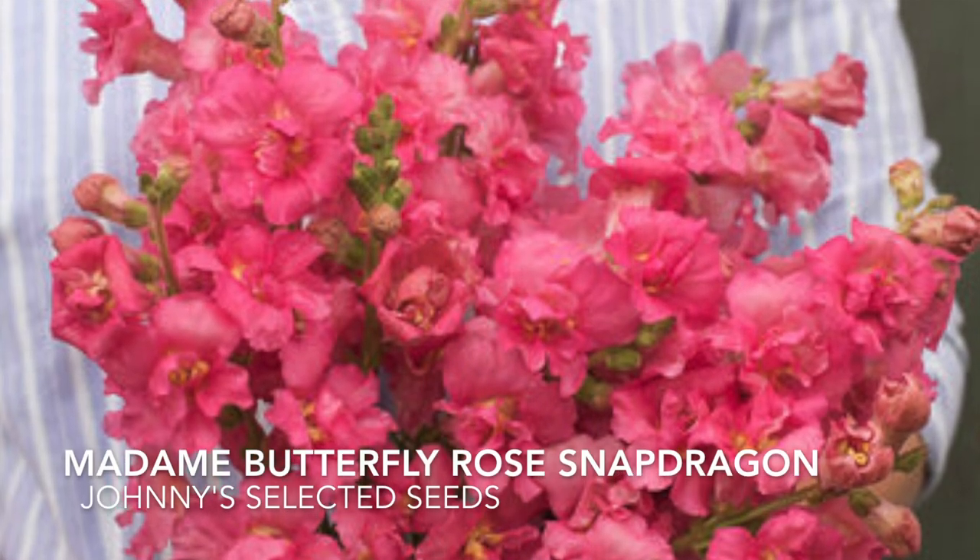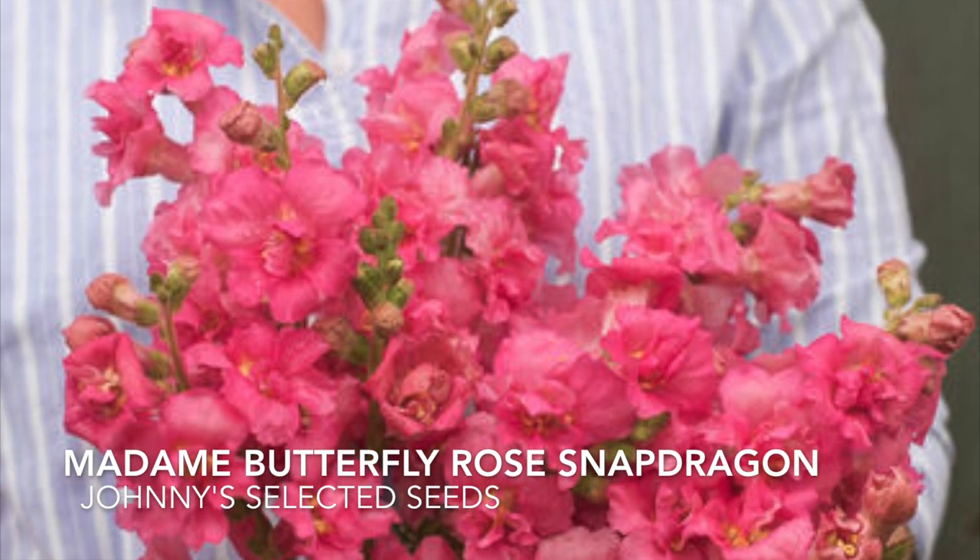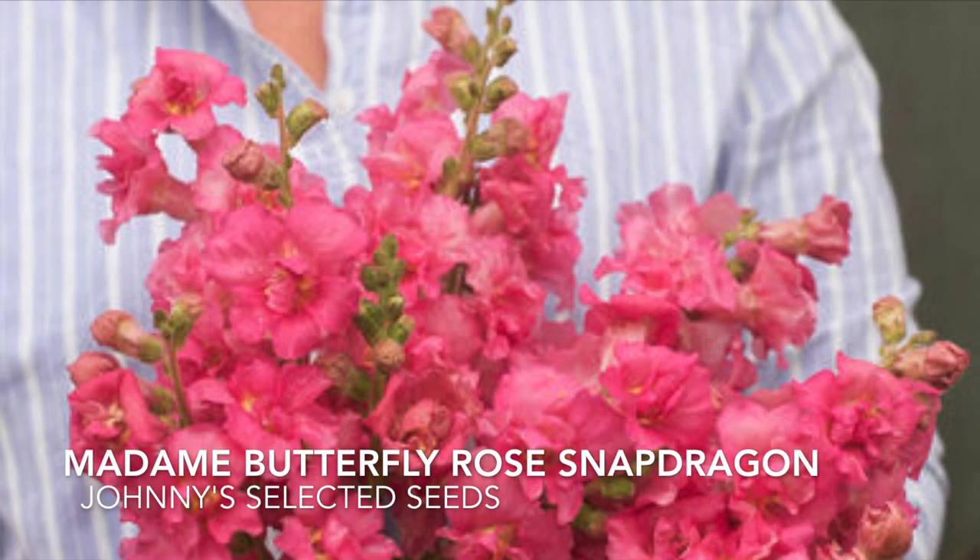This is the cut flower variety of snapdragons that we grew last year and loved, and this is what also inspired us to try other cut flower varieties this year.